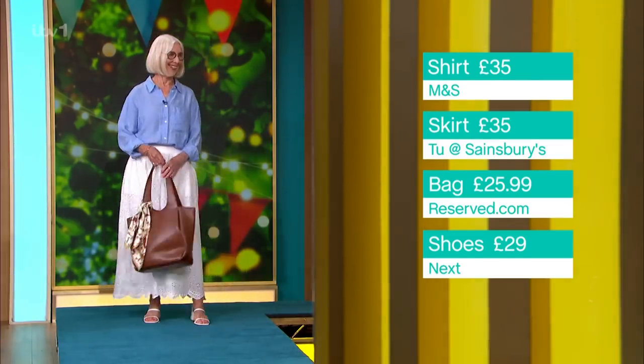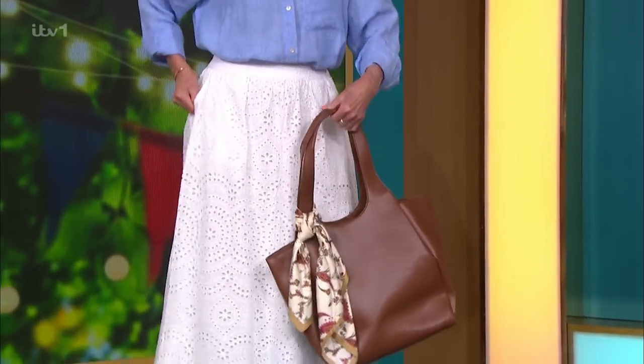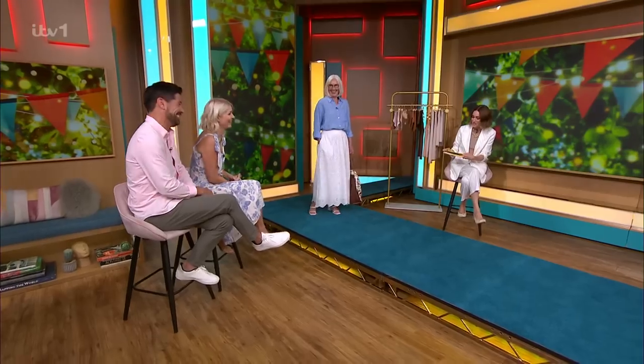We love to tie a scarf to a bag — that one is Mango. It adds a little je ne sais quoi. It's a styling trick and we love it. The shoes are Next, £29.